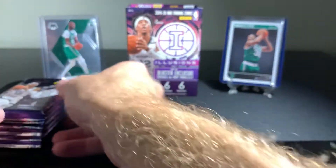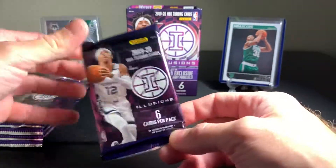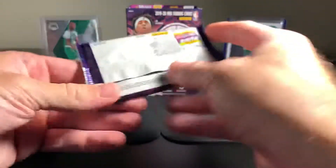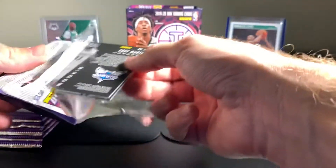I love collecting and basketball is my favorite sport, and it's so difficult to get your hands on this product. We're going to jump right into it. This is the pack design - you've got John Morant on the front. I've seen a couple of pack opening videos so I have a slight idea of what we're looking at, but hard to say for sure. You never really know what you're going to get.